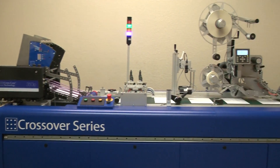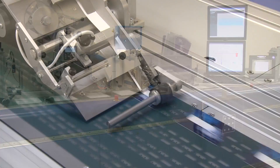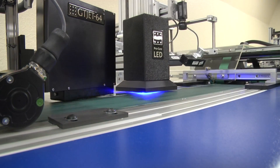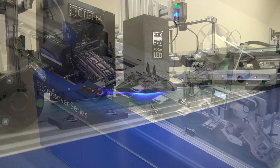With its ability to process 30,000 cards per hour, the Crossover Series card system provides cutting-edge features and benefits throughout the entire production platform, making it profitable to run, efficient to maintain, delivering rock-solid performance.